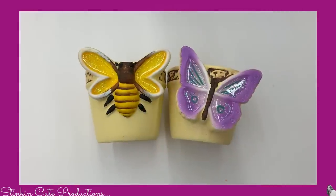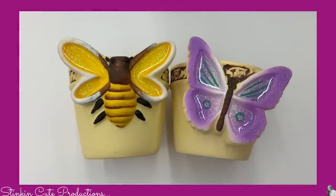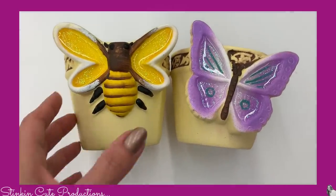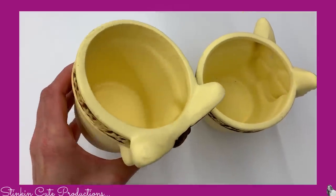We picked up two of these planners. Allie wanted both of them — I think she's going to gift them for Mother's Day. There's a bee one and a butterfly one. Super cute and only 99 cents.